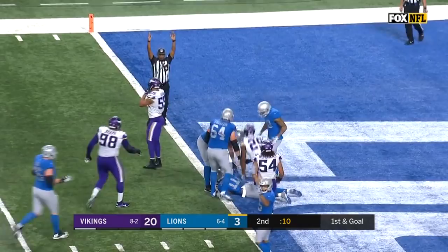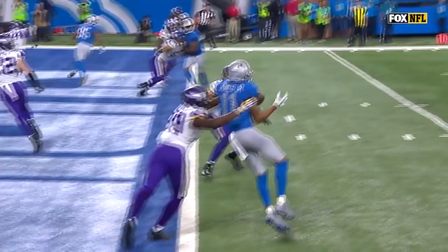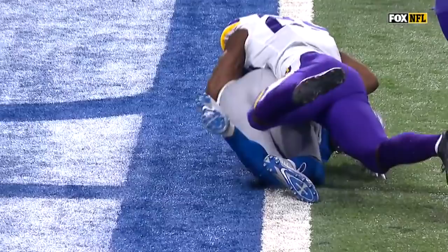Stafford pass is caught to the goal line — Jones, touchdown! Before the end of the half, and especially for the Lions with the struggles they had offensively, that's just an excellent job by Matthew Stafford putting it right on the body of Marvin Jones. He can make the catch, he can protect himself.